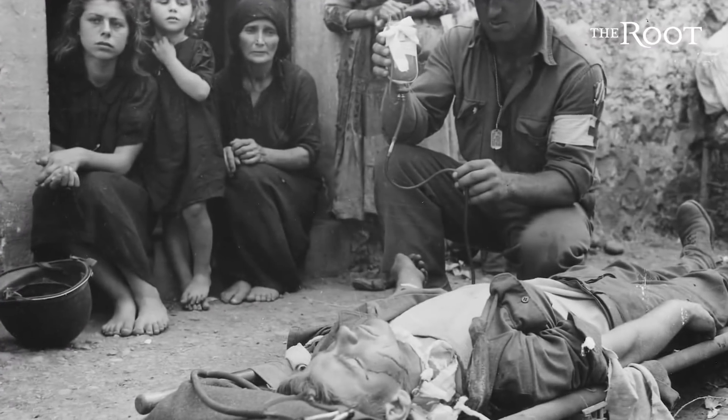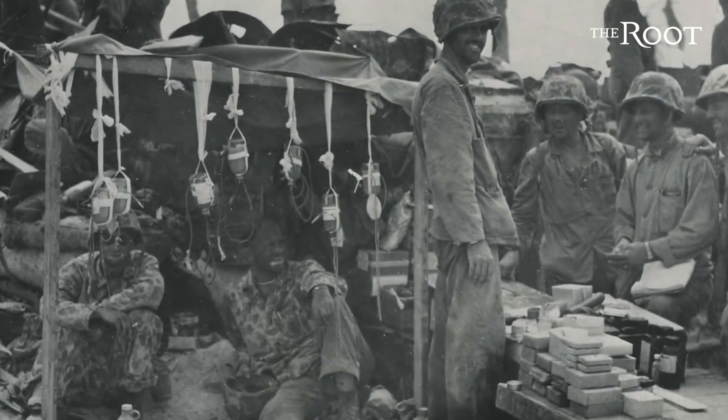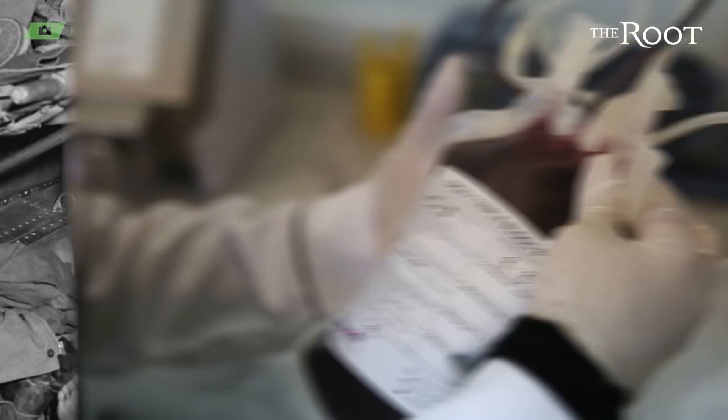Imagine you needed a blood transfusion. If you're in the U.S., it might cost you an arm and a leg, but at least it won't cost you a life. And you have this doctor to thank for that. Meet Dr. Charles Drew, whose pioneering medical research on blood plasma led him to invent a new way to store blood more efficiently and for a longer period of time. Thanks to him, hundreds of thousands of lives were saved during World War II and continue to be saved today.